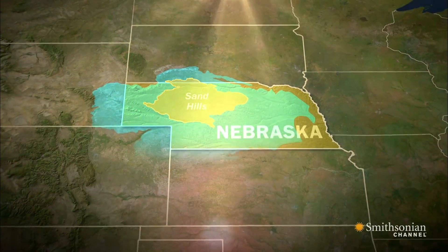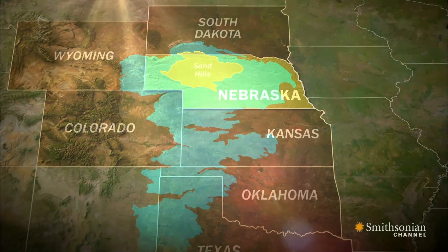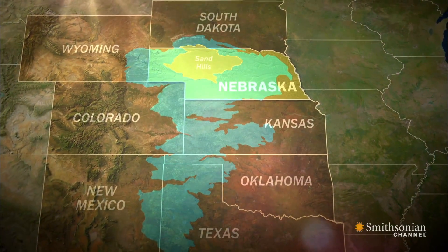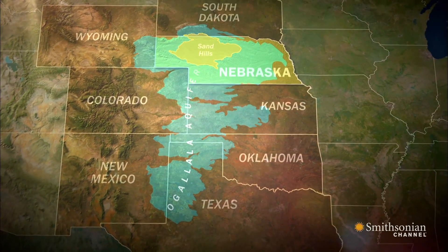It's so big, it stretches under the states of South Dakota, Wyoming, Nebraska, Colorado, Kansas, Oklahoma, Texas, and even New Mexico. It's like a giant underground lake. It is called the Ogallala Aquifer.